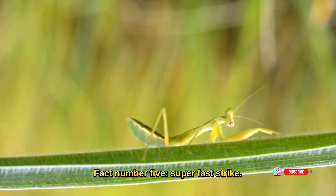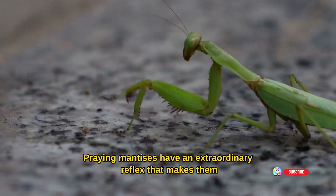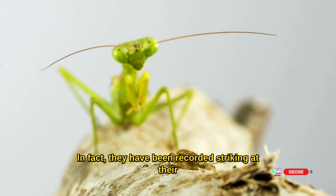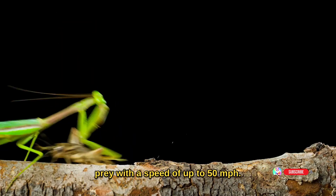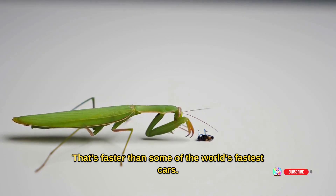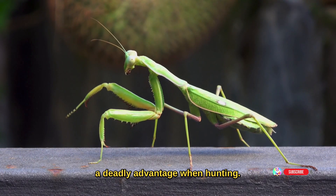Fact number five: super fast strike. Praying mantises have an extraordinary reflex that makes them some of the quickest insect predators out there. In fact, they have been recorded striking at their prey with a speed of up to 50 miles per hour — that's faster than some of the world's fastest cars. Their lightning-fast reflexes give them a deadly advantage when hunting.